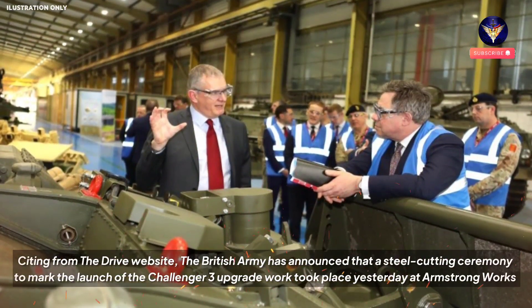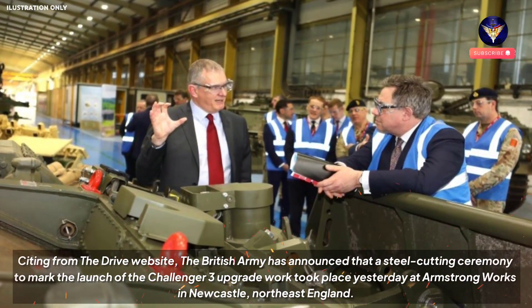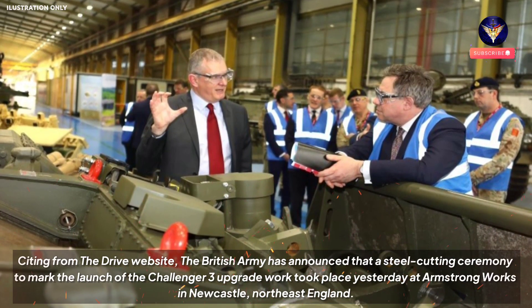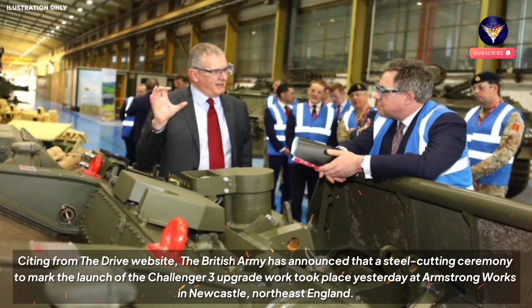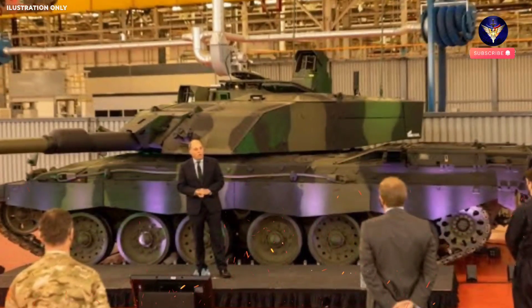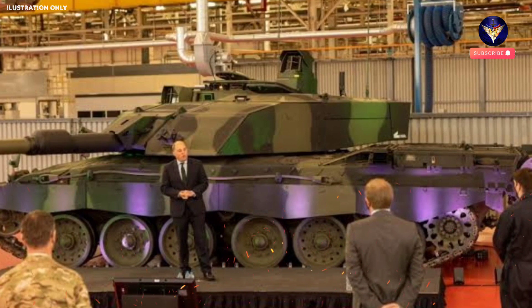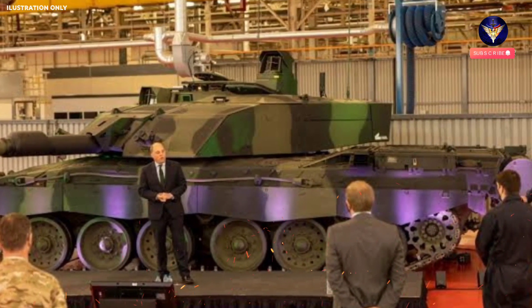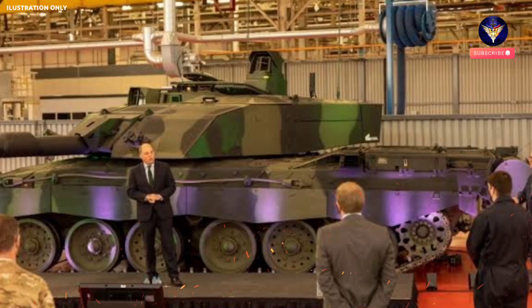Citing from the DRIVE website, the British Army has announced that a steel-cutting ceremony to mark the launch of the Challenger 3 upgrade work took place at Armstrong Works in Newcastle, northeast England. At this facility, Rheinmetall BAE Systems Land (RBSL), the prime contractor for the project, and subcontractor Pearson Engineering are completing the new turrets for the Challenger 3s.